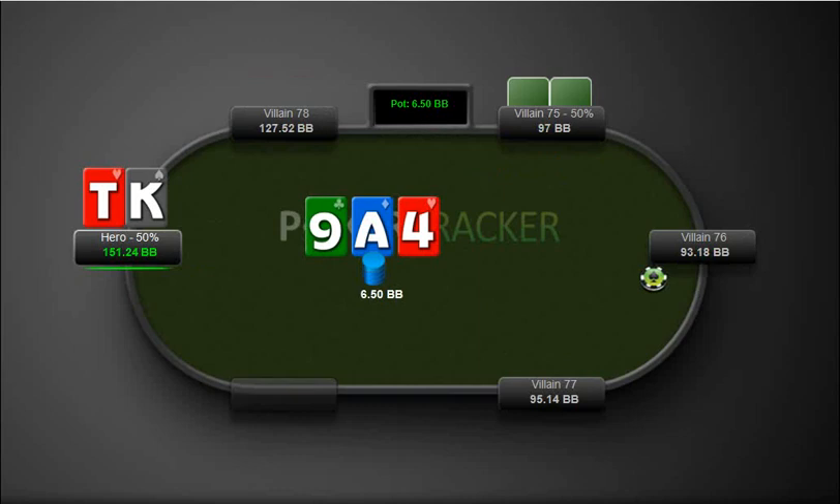K-10 here. Check, he bets, and again this is an easy fold. We don't have any draws on this board at all.